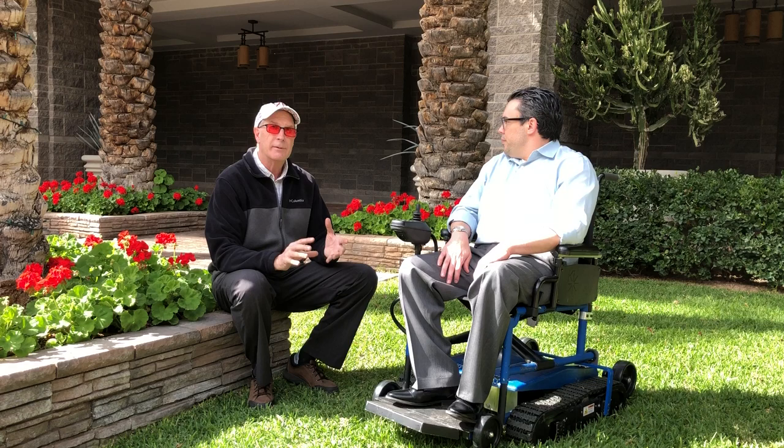All right, this is Brett and I'm here with Chris Wright from Freedom Tracks. Chris, talk to me a little bit about this apparatus. You guys have been around for five years. How do you market this thing? As a marketing guy, what's your goal to market the Freedom Tracks?